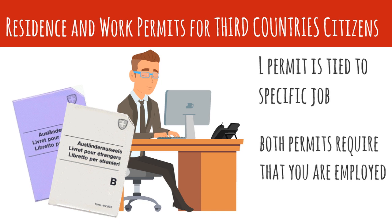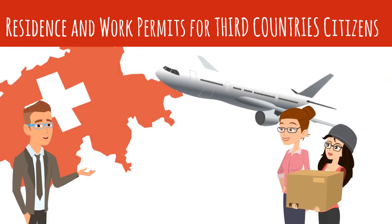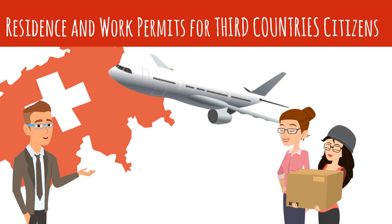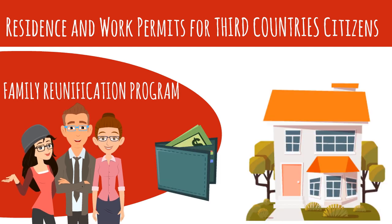In both cases, your residence permit is tied to your work. So if you find yourself unemployed, you are likely to lose your residence permit as well. It is important to realize that, at least technically, neither permit grants third-country citizens the automatic right to bring family members to Switzerland. However, cantonal migration authorities commonly allow your spouse and children under 18 to join you under the family reunification program, provided that you can prove that you can support everyone financially and that you have enough living space for your family.